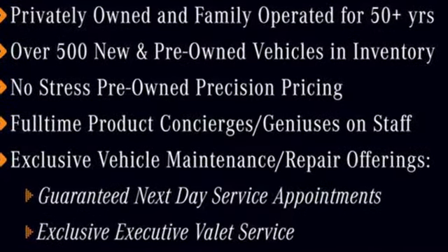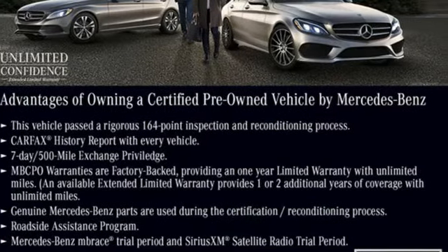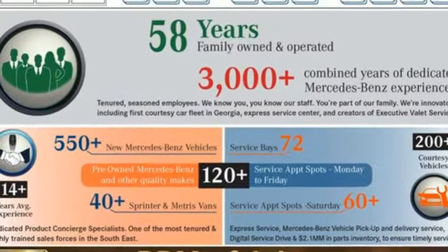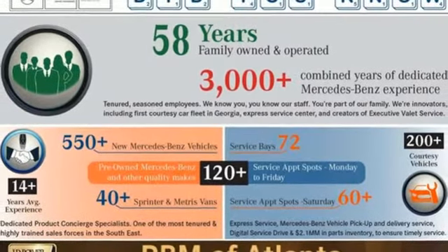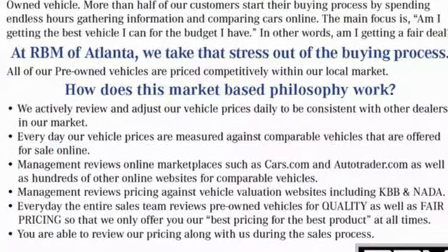Twin turbo V8 engine. Active front and rear anti-roll bar with driver control. Engine auto stop-start feature. Hands-free lift gate. Integrated navigation system with voice activation. Wi-Fi hotspot. Dual zone climate control.